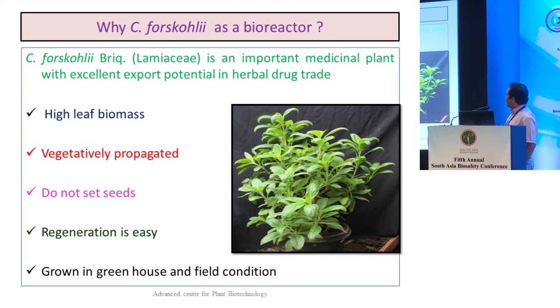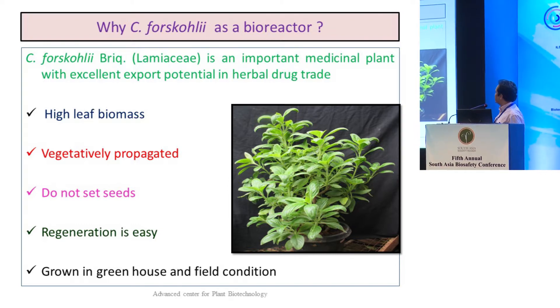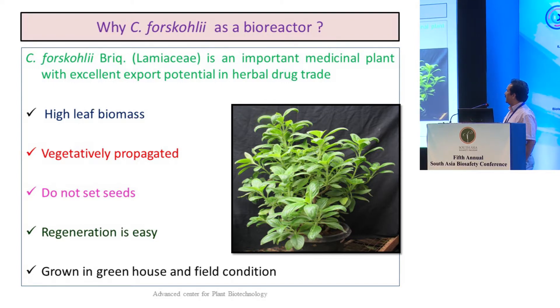The other advantages of Coleus forskohlii are high leaf biomass, vegetative propagation, it does not set seeds, and regeneration is easy. So we can grow this in greenhouse or in field conditions. Because of these advantages, we chose this plant.